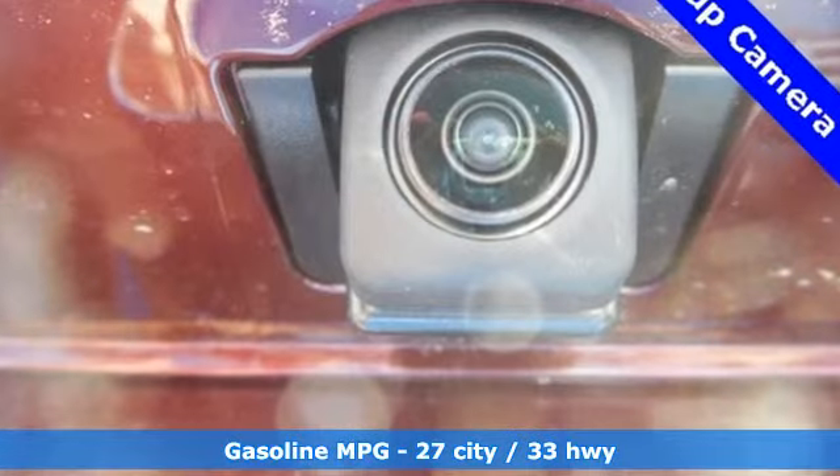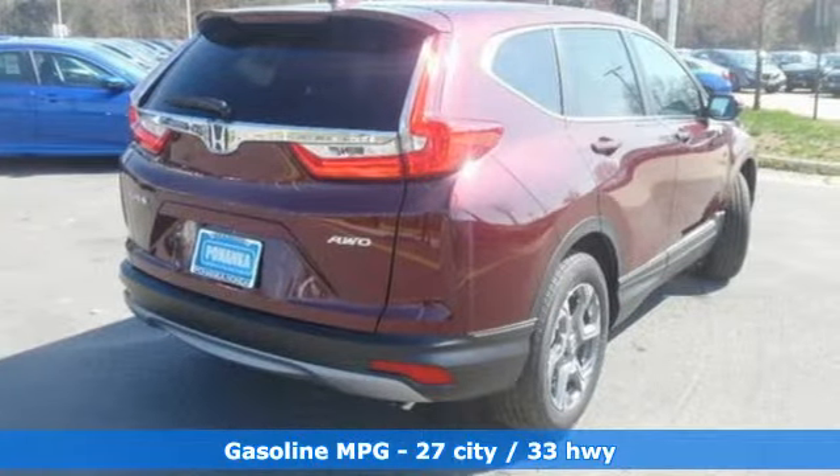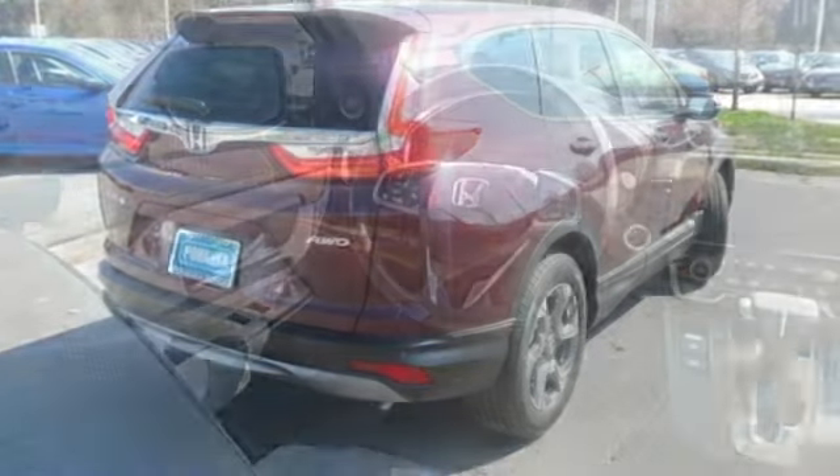Intercooled turbo inline four-cylinder engine, dual-zone climate control, streaming audio, digital instrument gauges, front heated bucket seats.